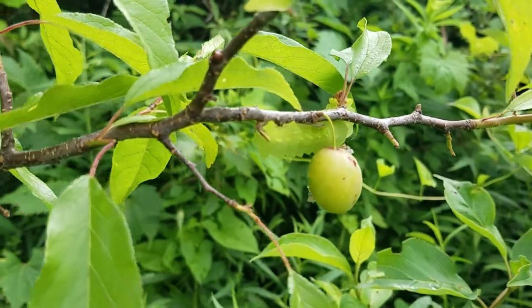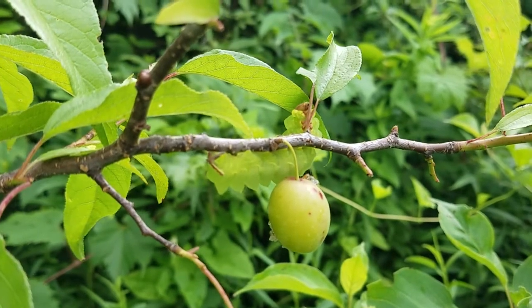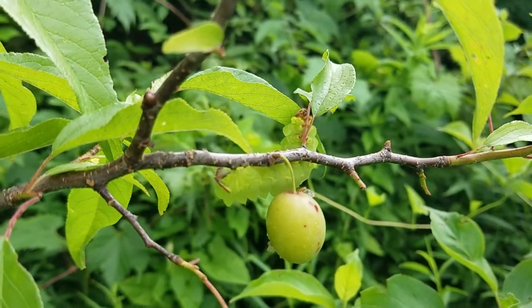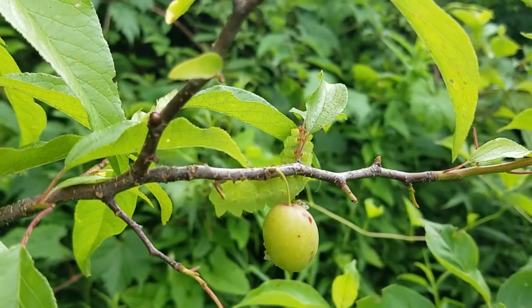I know Steve can't see there — I'm trying to get this to focus in. Here we go, look at it. And you can see the little pegs left from where that caterpillar already ate the leaf.